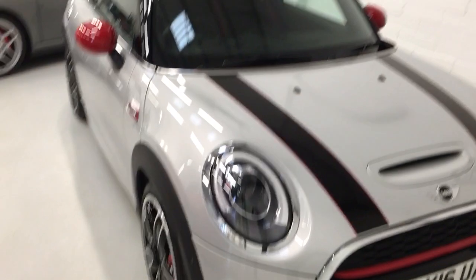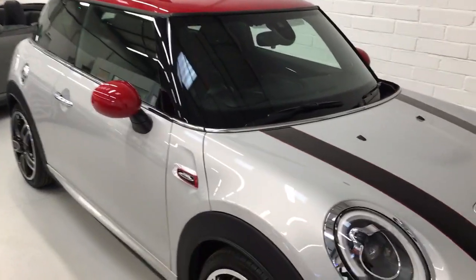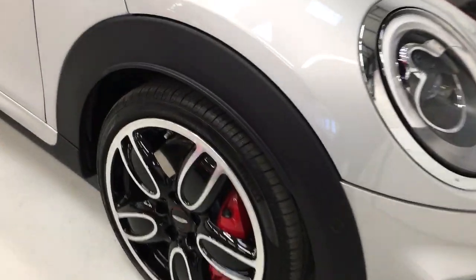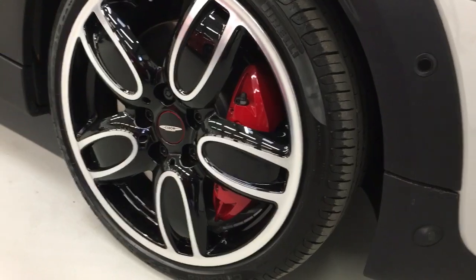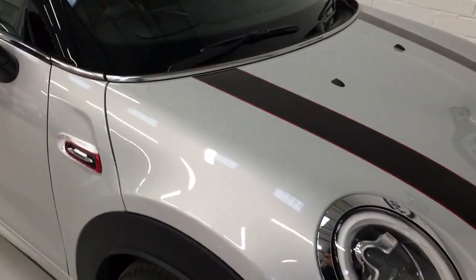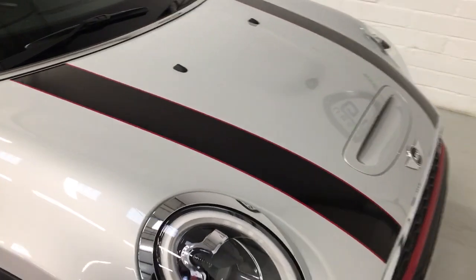It's white silver and it's got a red roof and red wing mirrors. It's got the beautiful two-tone John Cooper Works five-spoke alloys with the red calipers, and this car also benefits from the John Cooper Works bonnet stripes, which are an option.